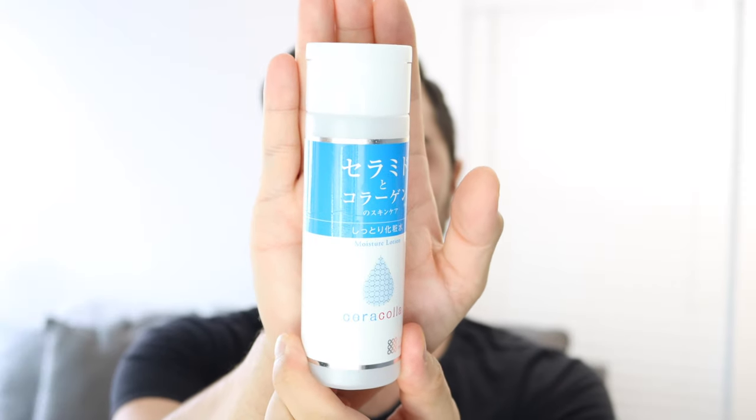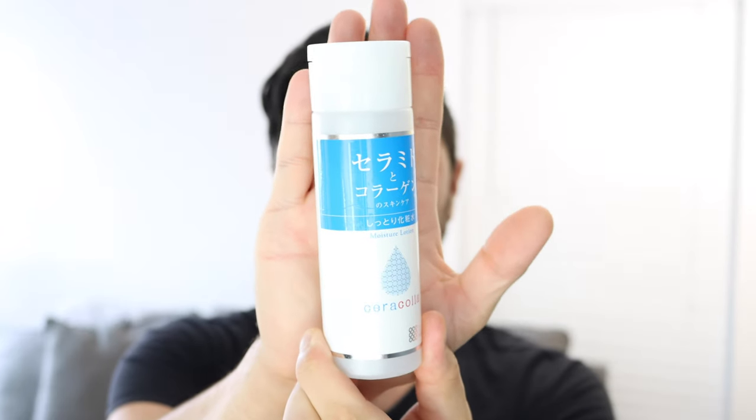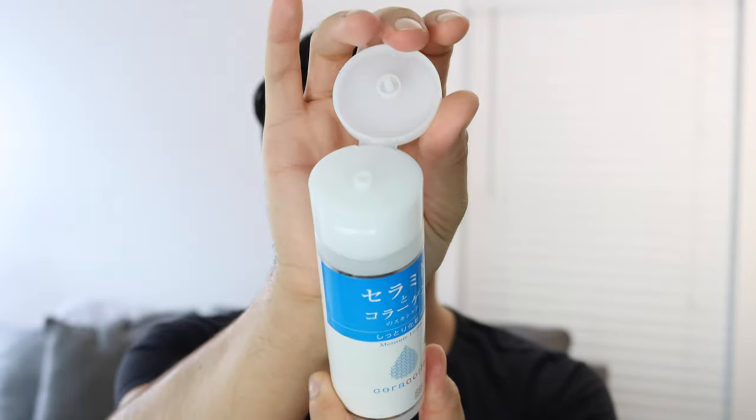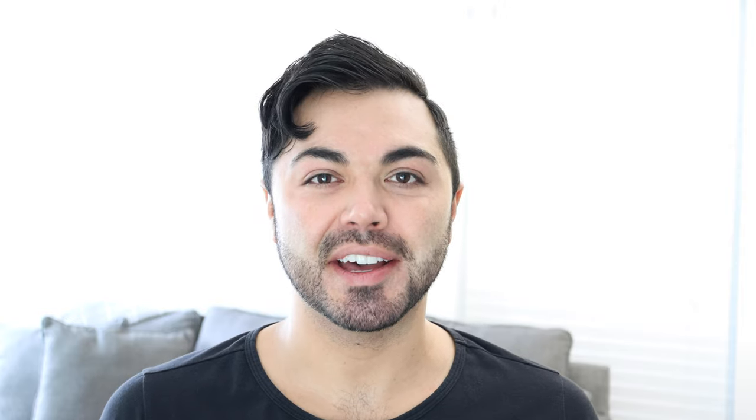First off, packaging — very simple, like we've seen from Hada Labo's premium hyaluronic acid lotion. It's just a simple sturdy plastic container with a flip top. There are no real antioxidants in this product, so it's fine that it is in a cloudy plastic container.